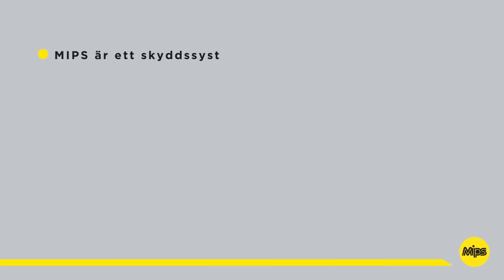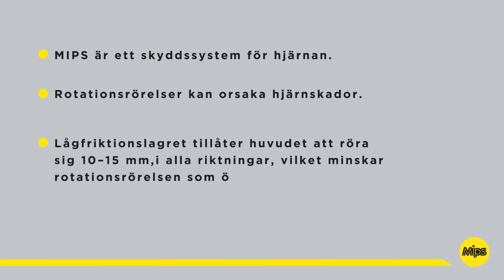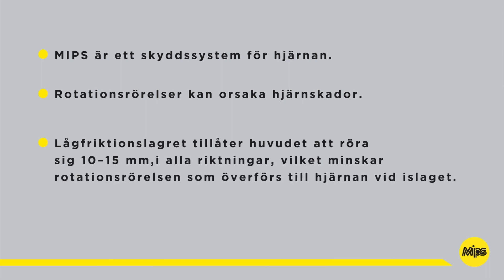MIPS is a brain protection system. Rotational motion can cause brain injuries. The low friction layer allows a sliding movement of 10 to 15 millimeters in all directions, reducing rotational motion to the brain during impact.